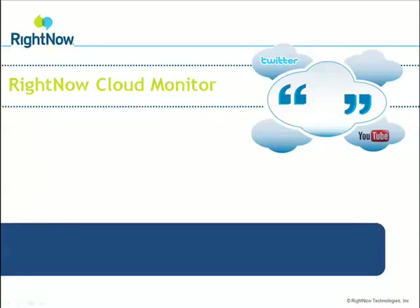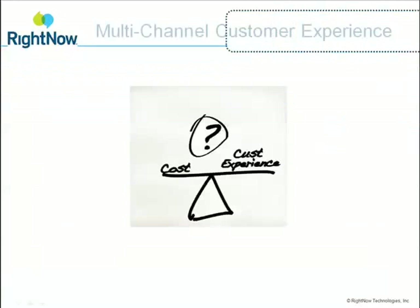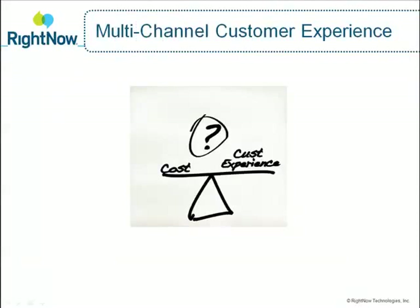Welcome to the RightNow Cloud Monitor Overview. Are you struggling to reduce support costs or improve your customer experience? At RightNow, we know you can succeed at both.